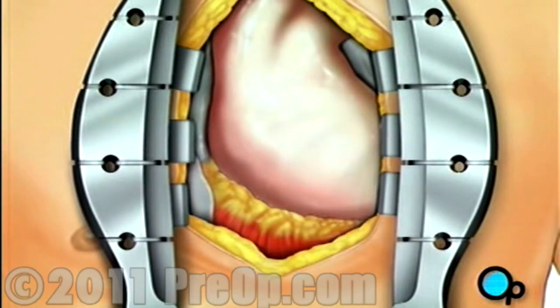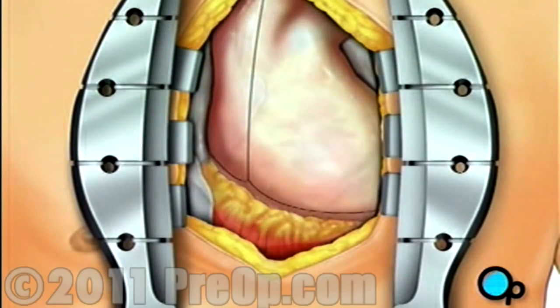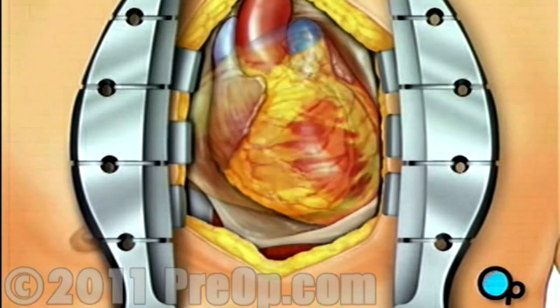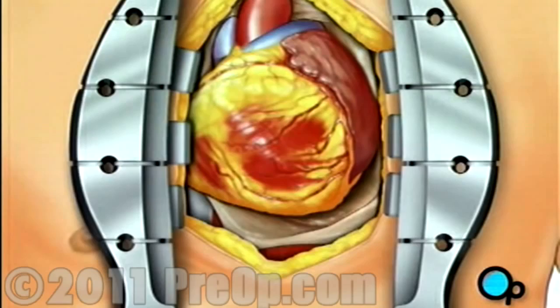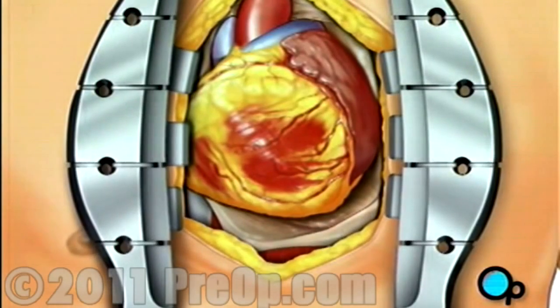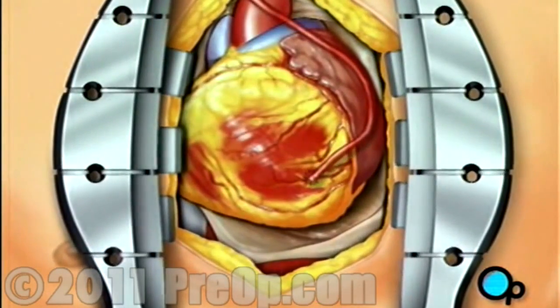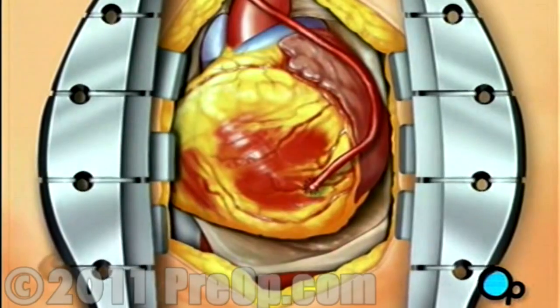Once your doctor has a clear view of the heart, he or she will make an incision in the pericardium, a thin membrane that encloses the heart. Pulling the pericardium back will reveal the beating heart. Next, the surgeon will gently rotate the heart to the right in order to allow access to the heart's underside. Using veins taken from another part of your body, the team will begin to build new paths for blood, bypassing the blocked areas of the old artery or arteries.